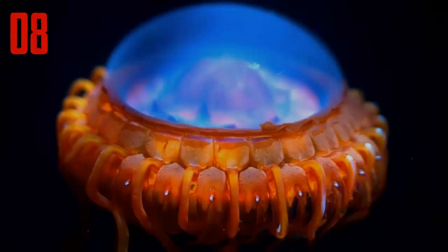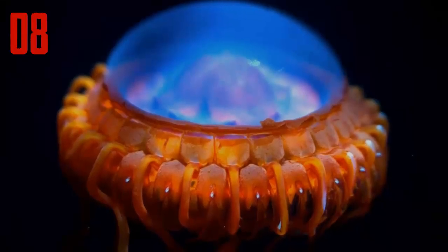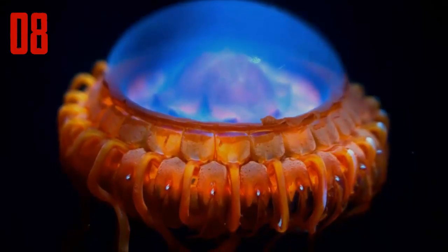Number 8. Atolla is a deep-sea dwelling jellyfish known for its burglar alarm. When attacked, it sets off a brilliant light display that can be seen for 300 feet. Researchers think the fireworks are intended to attract something even larger and fiercer. If the new predator takes an interest in the jelly's attacker, it might be able to escape.